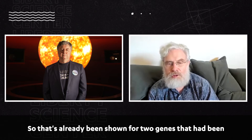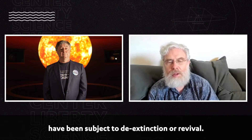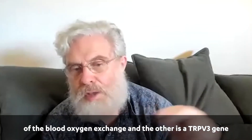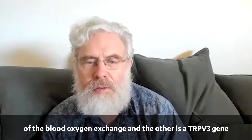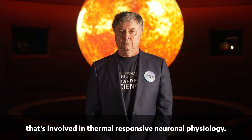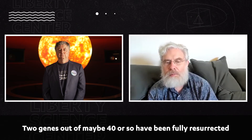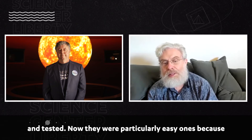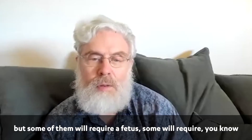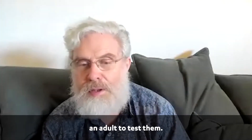That's already been shown for two genes subject to de-extinction or revival. One is the hemoglobin gene involved in the temperature of the blood-oxygen exchange, and the other is the TRPV3 gene involved in thermal-responsive neuronal physiology. Two genes out of maybe 40 or so have been fully resurrected and tested. They were particularly easy ones because they don't need even an embryo to test them, but some will require a fetus, and some will require an adult to test them.